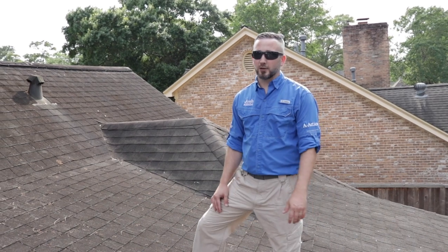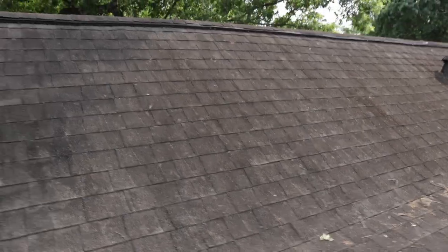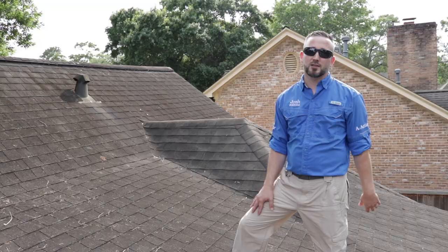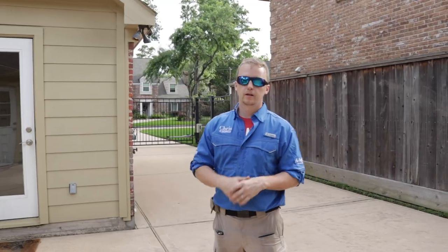We're up on the roof. The roof seems to be about half-life — it's got a good amount of granules left. For a flip job, overall not in bad shape. All the flashing looks good, it's painted and sealed. No water stains on the decking in the attic.